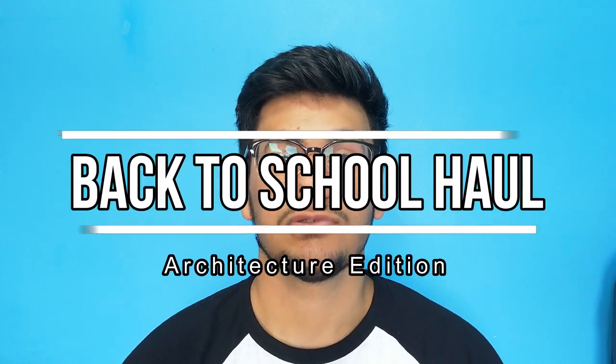Hey guys, I'm the Architectural Insider and today we have a quick school haul video. I'm really excited to show you guys what I brought today, so let's get right into it.